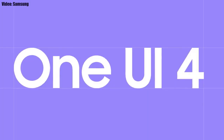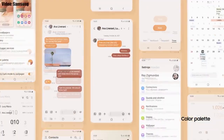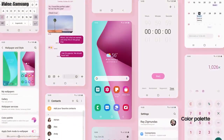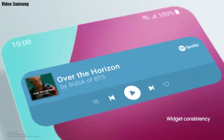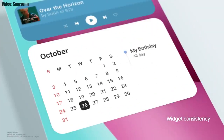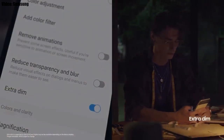On top of Android 12 there will be a new version of Samsung's custom UI, which will be One UI 4.0. Samsung added a lot of new features and visual changes to it, like the whole theme of your smartphone matching the color of your wallpaper, new widgets with rounded corners and different sizes, and dark mode now also dims the app icons.